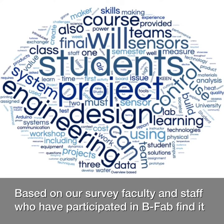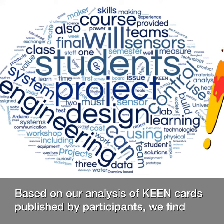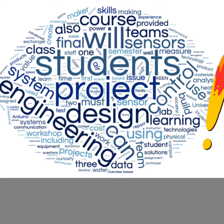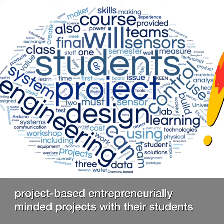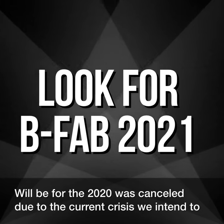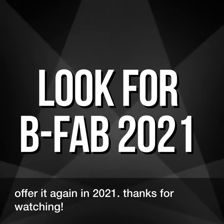Based on our survey, faculty and staff who have participated in BFAB find it to have been a valuable experience. Based on our analysis of KEEN cards published by participants, we find that faculty are implementing a variety of educationally sound, project-based, entrepreneurially-minded projects with their students. While BFAB 2020 was canceled due to the current crisis, we intend to offer it again in 2021. Thanks for watching!